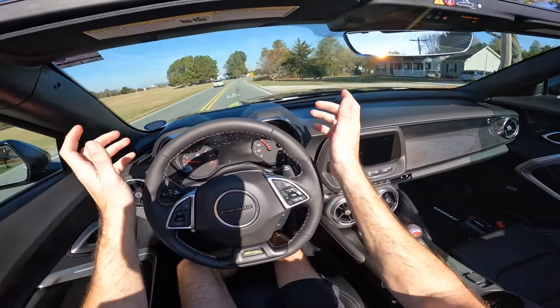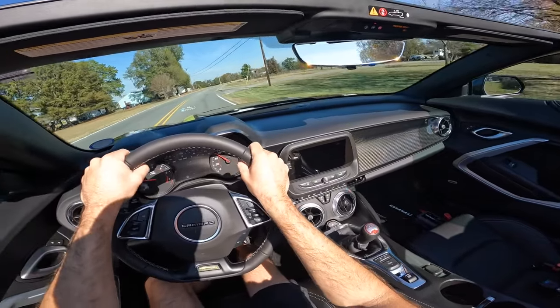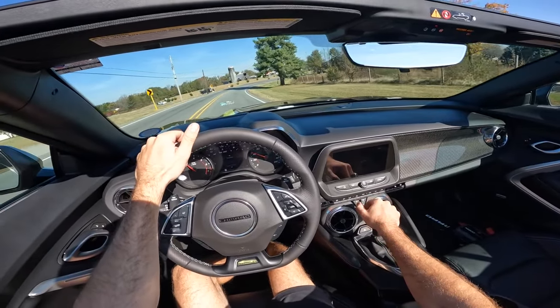Being able to hear that exhaust note just a little bit more makes it that much more enjoyable. If you want to go rip on this in the mountains or something like that, definitely a lot of fun.